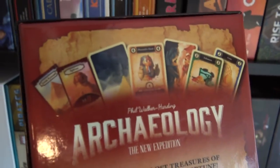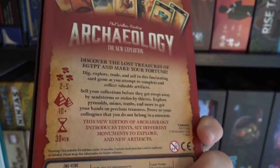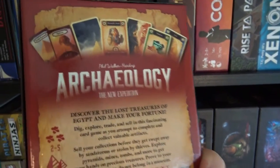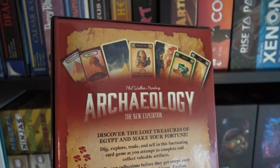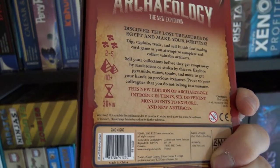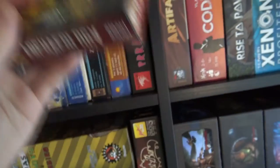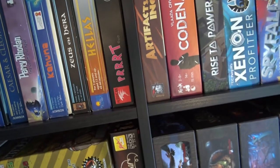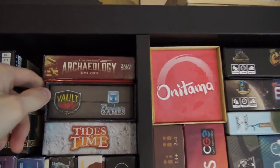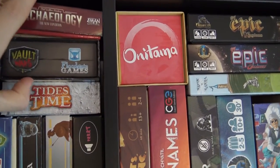Archaeology: The New Expedition is a wonderful small card game — a new print of the old game with much cooler art and really nice sturdy cards. I did a review of that game on our channel if you want to know more. It's quite random but I really like it.